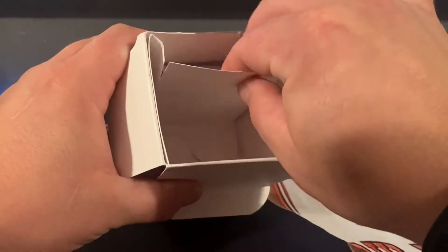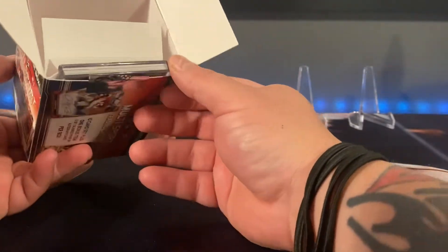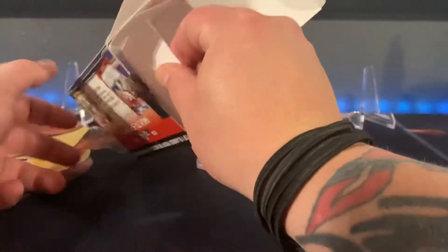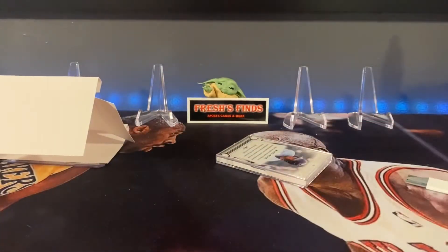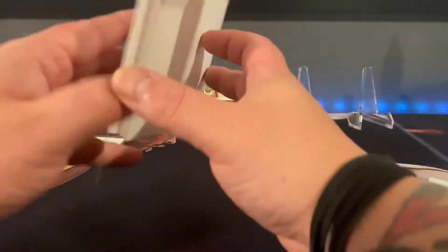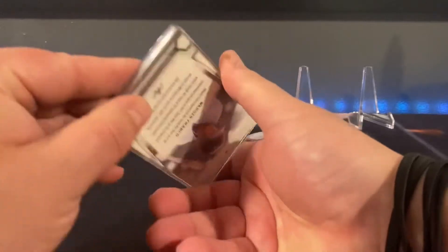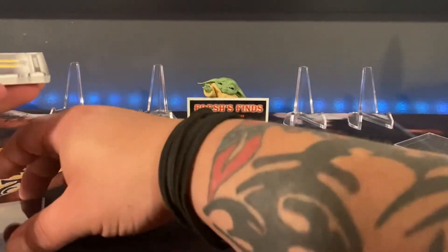So we do have the 10-card set and then maybe the auto, so let's go. All right, that is stuck in there. Let's just pull the whole thing out and leave that over there. Getting a filler and cover that up. So it's a 10-card set — let's see what we've got going on in here. Here we go, first card.